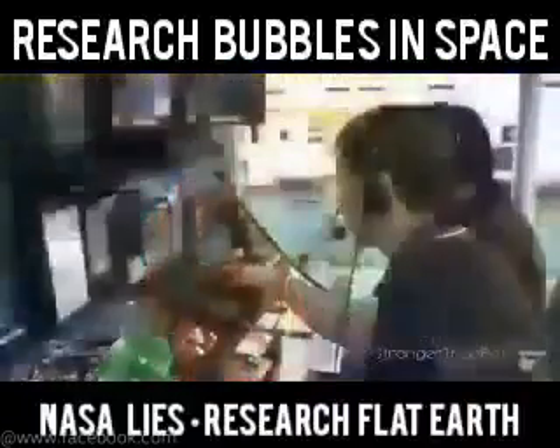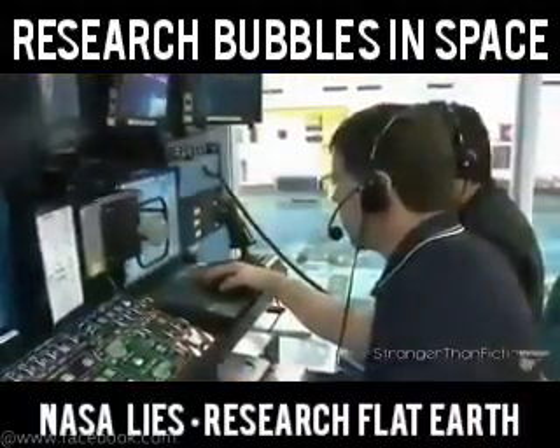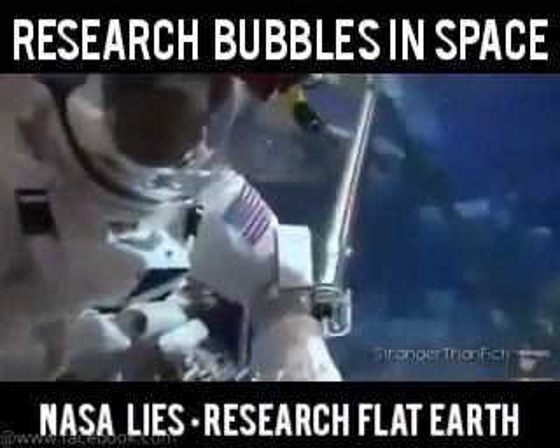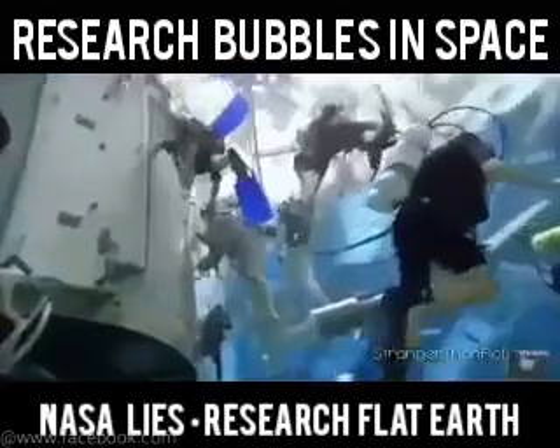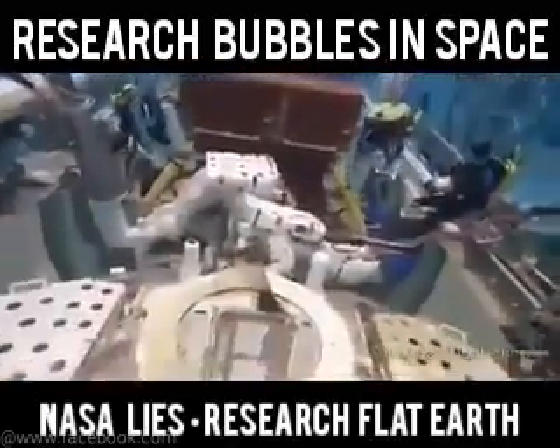Another aspect of the illusion of space travel is spacewalks. These are faked inside a swimming pool — a custom-built swimming pool — and that's a great way to fake zero gravity.